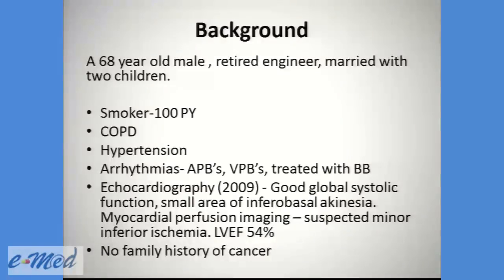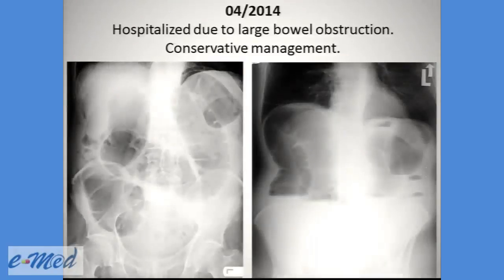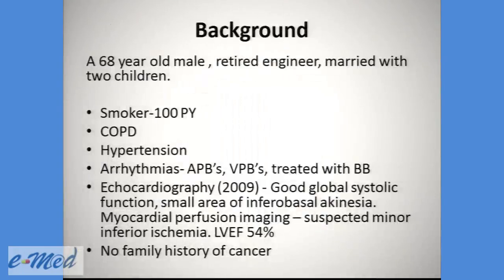His past medical history is relevant for 100-pack years of smoking, COPD, hypertension, and cardiac arrhythmias with APBs and VPBs, treated with a beta-blocker. An echo from 2009 shows good global systolic function with a small area of inferior basal akinesia. Myocardial perfusion imaging showed suspected minor inferior ischemia with a left ventricular ejection fraction of 54%, and no family history of cancer.